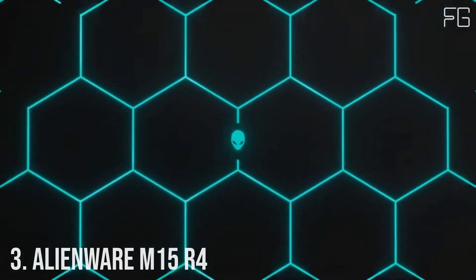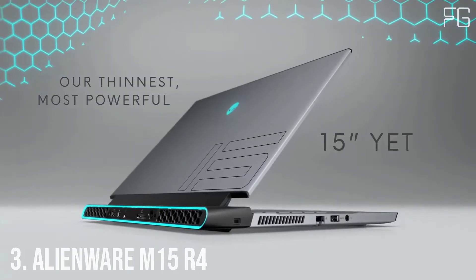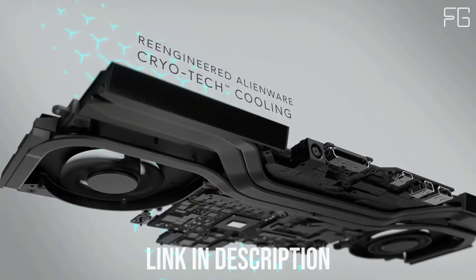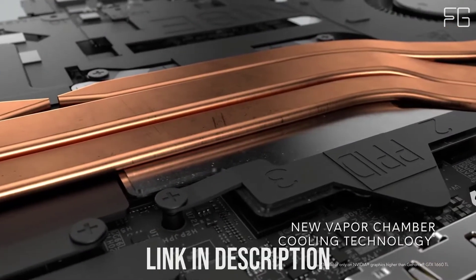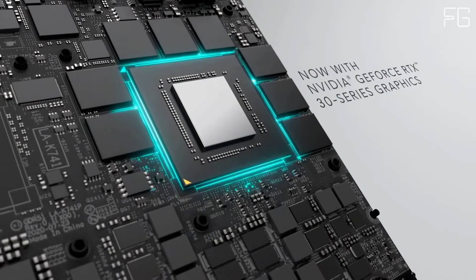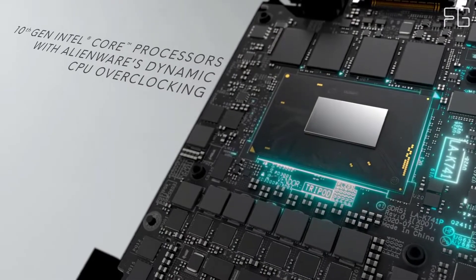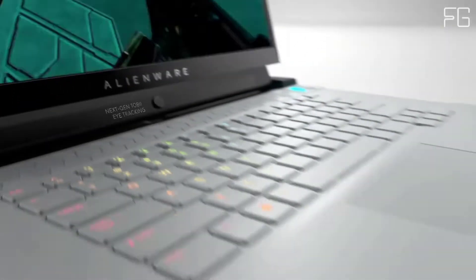Number 3: Alienware M15 R4 — Alienware's most thin and powerful 15-inch gaming laptop ever. Now with up to a 10th-gen Intel CPU and NVIDIA GeForce RTX 30 series graphics, the M15 supports RAID 0 configurations, allowing two drives to act as a single large drive, maximizing transfer rates and storage performance. It also offers incredible display options with the thinnest left and right bezels — just 5.6mm — among all Alienware gaming laptops, for gamers who demand the best visual experiences possible.